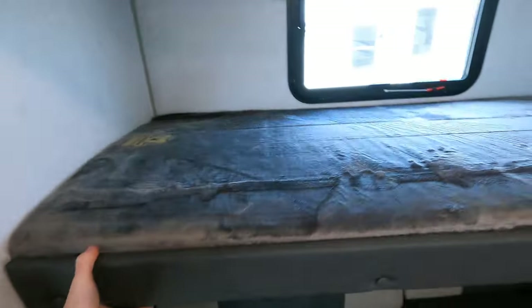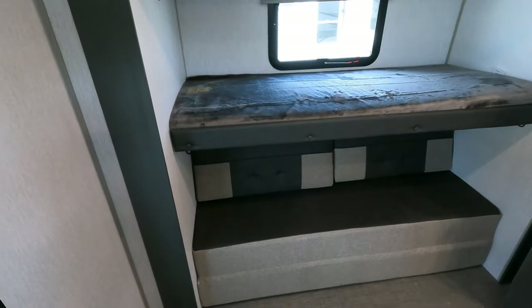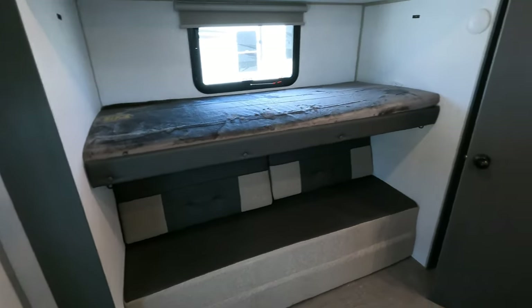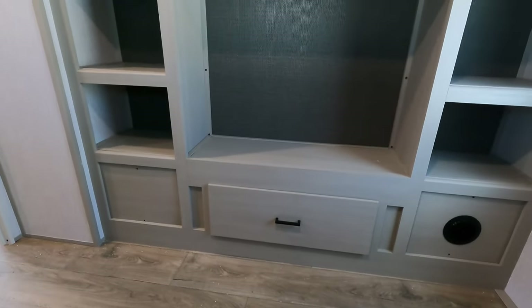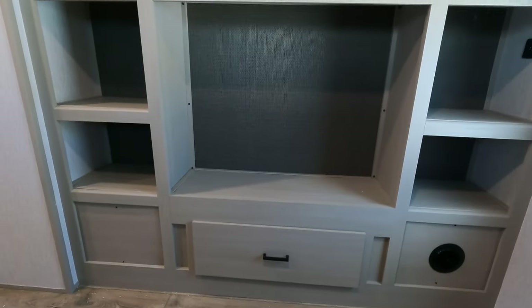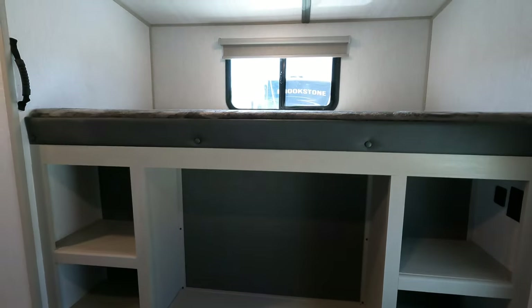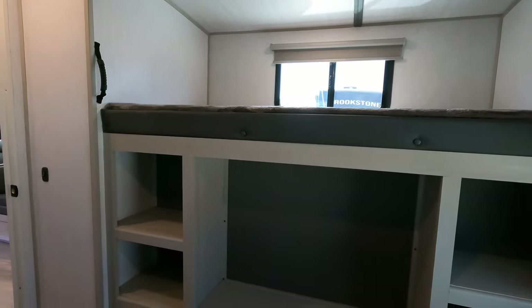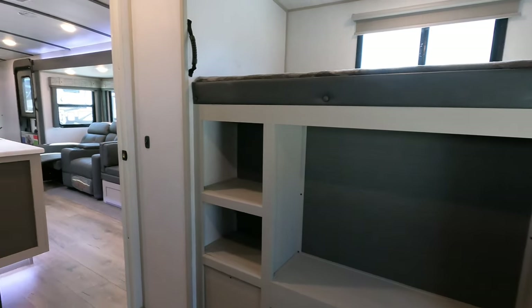I'll try to leave some additional photos of this opened up all the way into its sleeping arrangement throughout the video. This is going to be the entertainment area for your guests — there are TV connections in there, and you could probably mount about a 40-inch TV easily. Notice the handle, so I'm guessing the manufacturer wants you to use the shelves as a ladder to get your guests up to the top bunk.